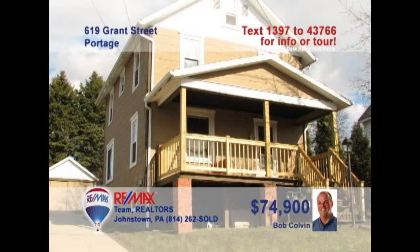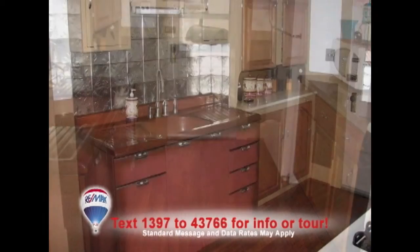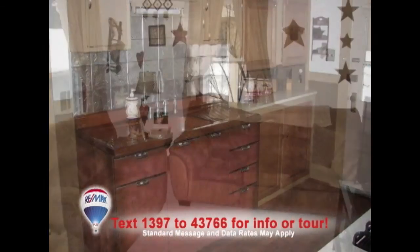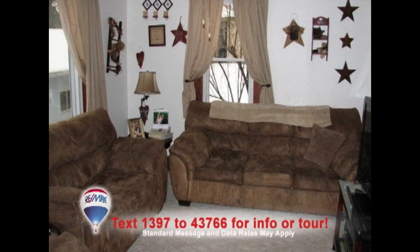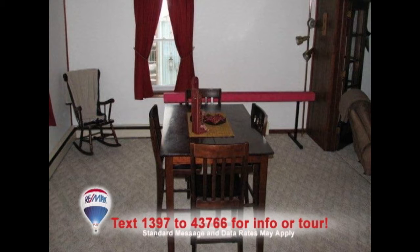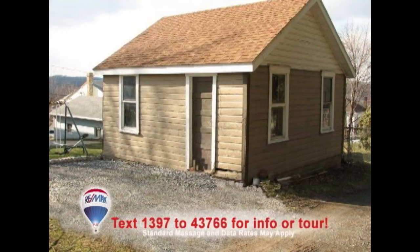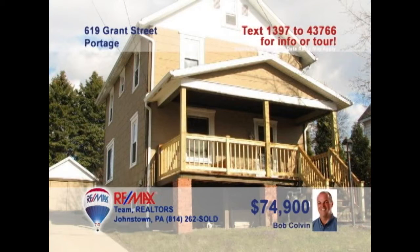Bob Colvin, listing leader for the Bob Colvin team, presents a well-maintained three-bedroom Portage home. The family chef will love this kitchen with laminate floors and classic fixtures and features. The living room is spacious enough to entertain all your friends. Just a step through these French doors leads you into the elegant dining area. Other fine updates include this bathroom with a claw-foot tub. There's even a one-car detached garage. Take a tour with a buyer agent.